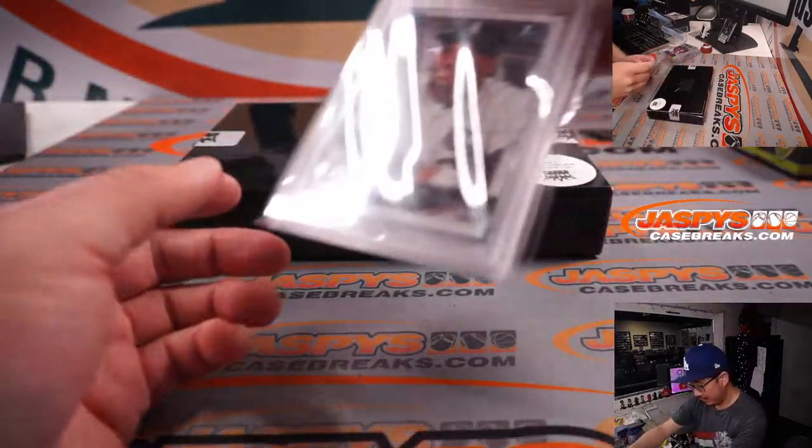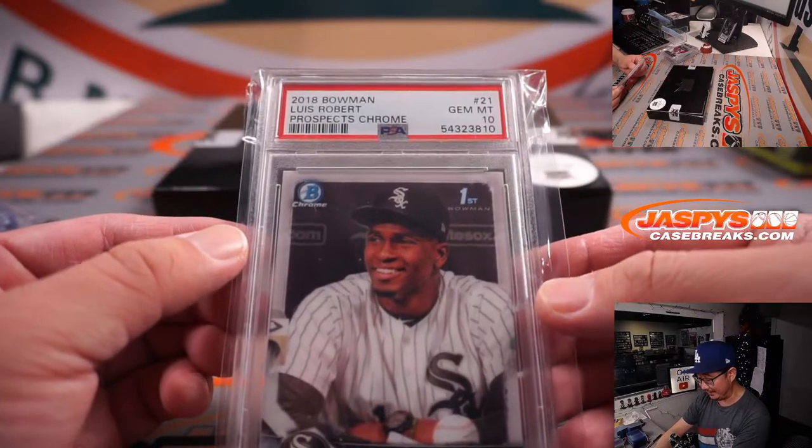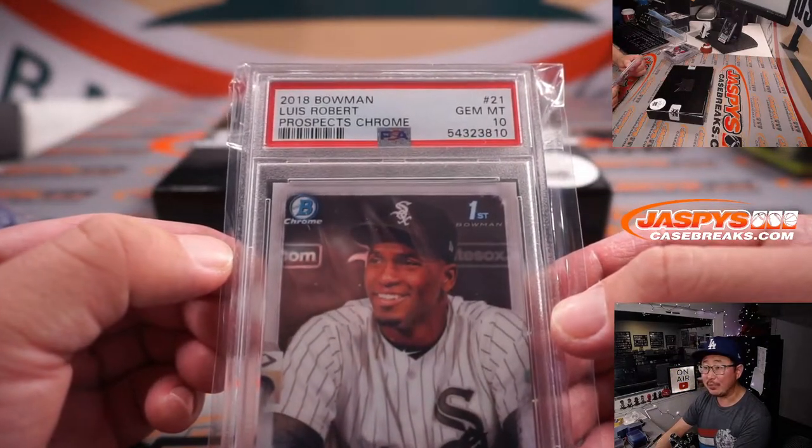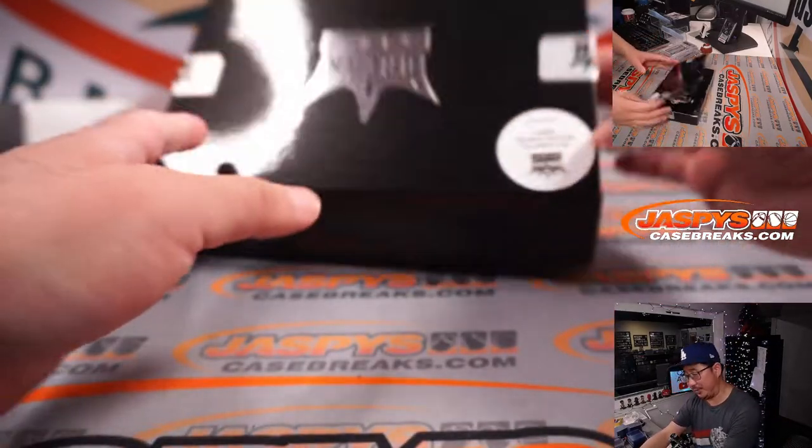Graded card — it's a Luis Robert. Nice. It's Bowman First, PSA 10, from 2018 Bowman. That's pretty nice.